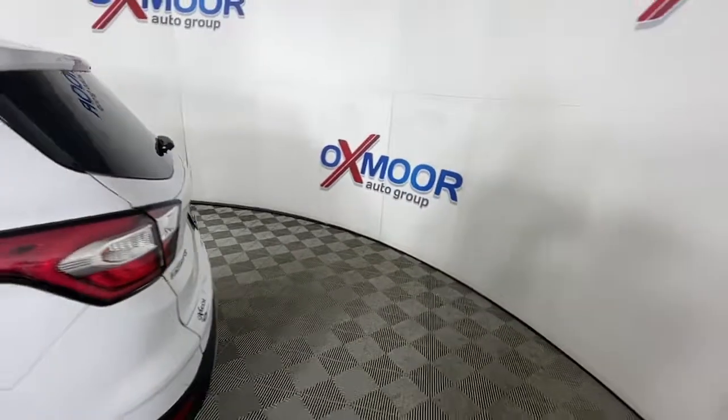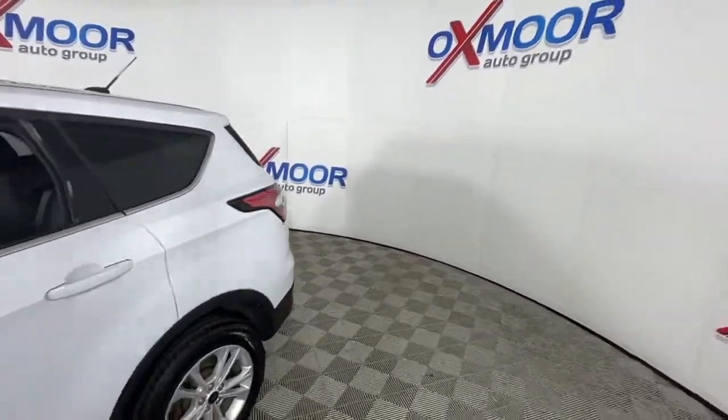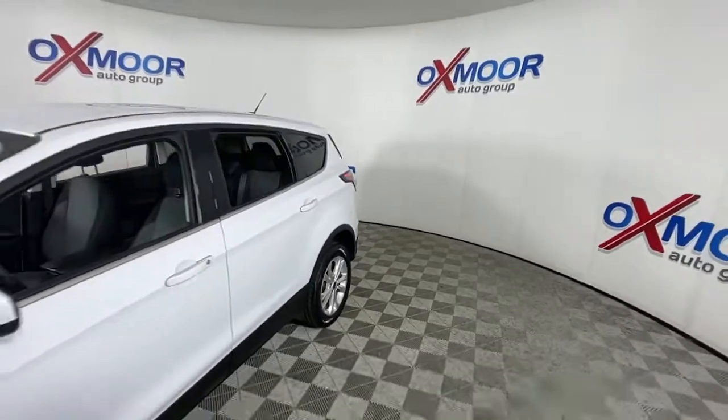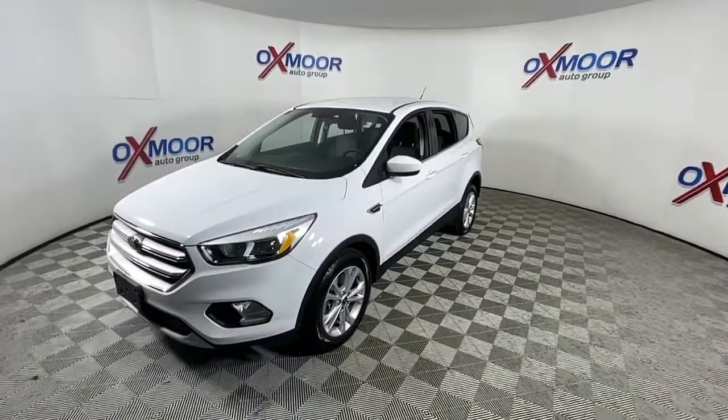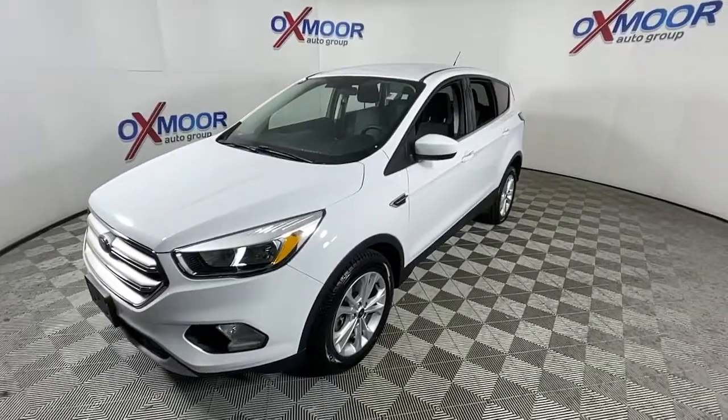Take a moment to check out the 2017 Ford Escape. This vehicle is an outstanding buy with fewer than 90,000 miles on the odometer. Take a closer look at this comfortable and capable Escape.